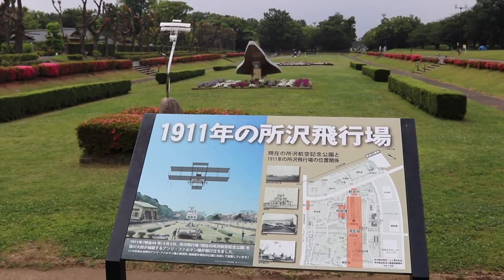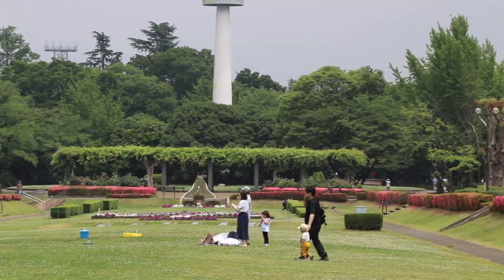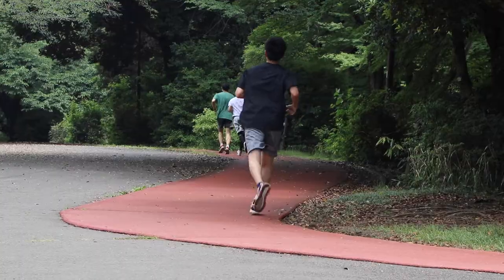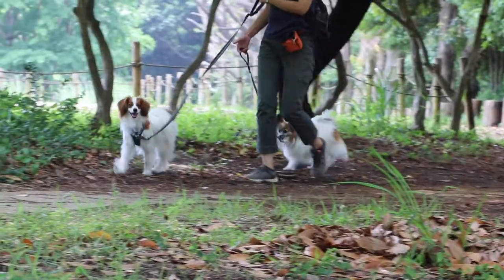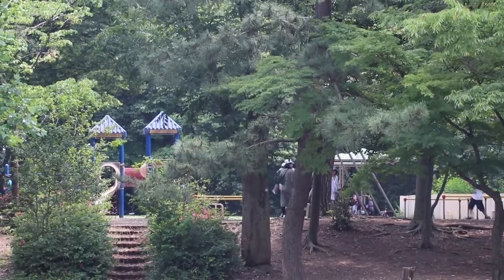The Tokorozawa Aviation Memorial Park itself is quite large — about one kilometer from one end to the other — and as mentioned in the introduction, it also encompasses what used to be the runway of the first airfield in Japan that opened in 1911. With a lot of green spaces, it's a great place to spend some time either by yourself, with your dogs, or with your family. There are also plenty of vending machines and other facilities like toilets and even play sets, so you don't have to worry about going thirsty or having your kids get bored.